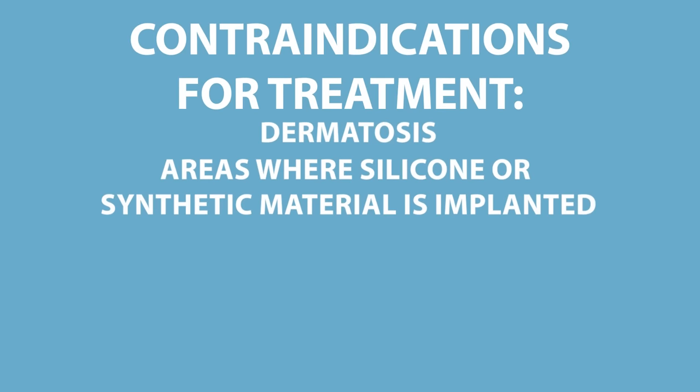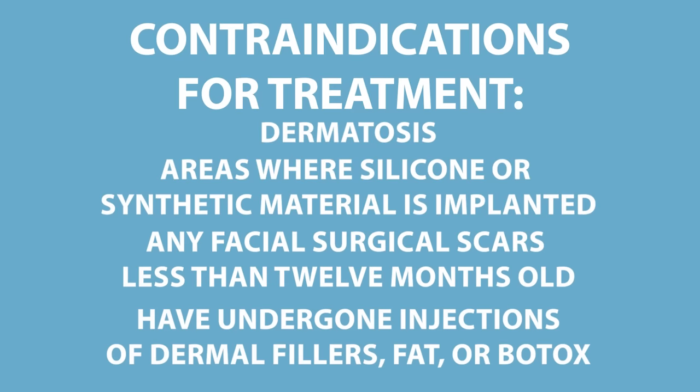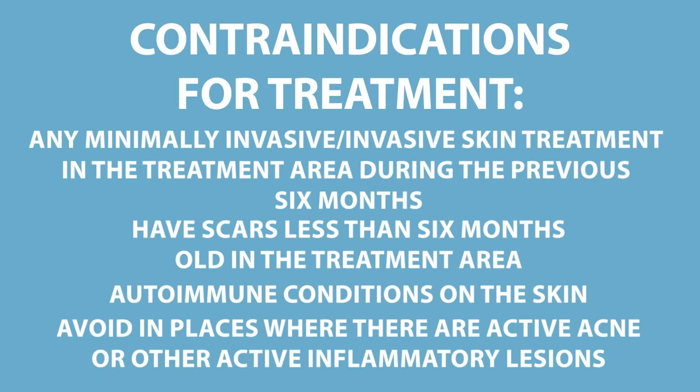The contraindications for treatment are dermatosis, areas where silicone or synthetic material is implanted, any facial surgical scars less than 12 months old, patients who have undergone injections of dermal fillers, fat, or Botox, or any other minimally invasive skin treatment in the treatment area during the previous six months, or have scars less than six months old in the treatment area, have autoimmune conditions on the skin, and they say to avoid in areas where there's active acne or other active inflammatory lesions.